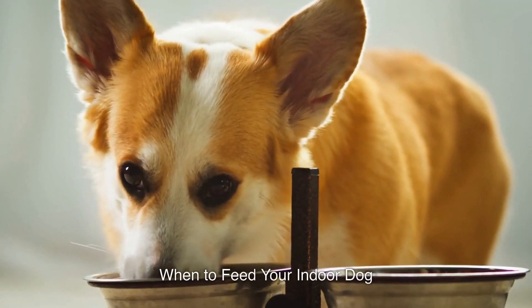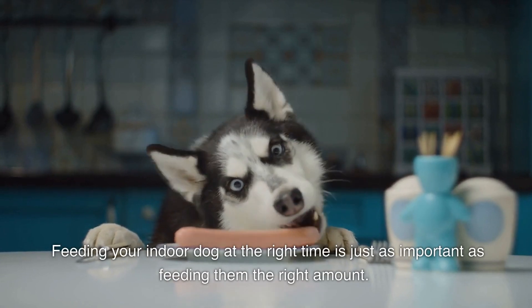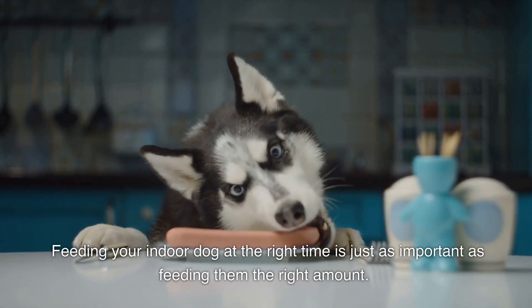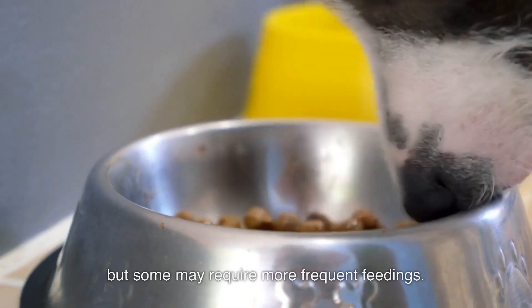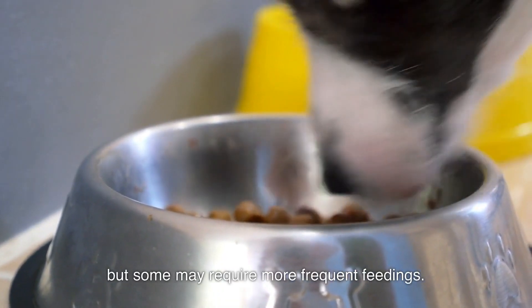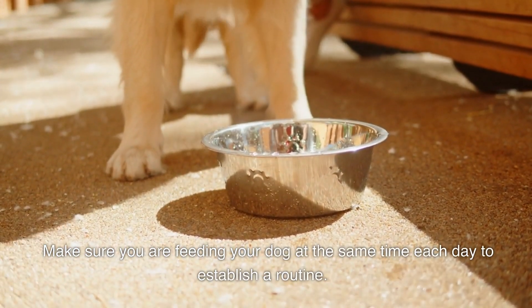Number four: when to feed your indoor dog. Feeding your indoor dog at the right time is just as important as feeding them the right amount. Dogs typically need to eat at least twice a day, but some may require more frequent feedings. Make sure you are feeding your dog at the same time each day to establish a routine.